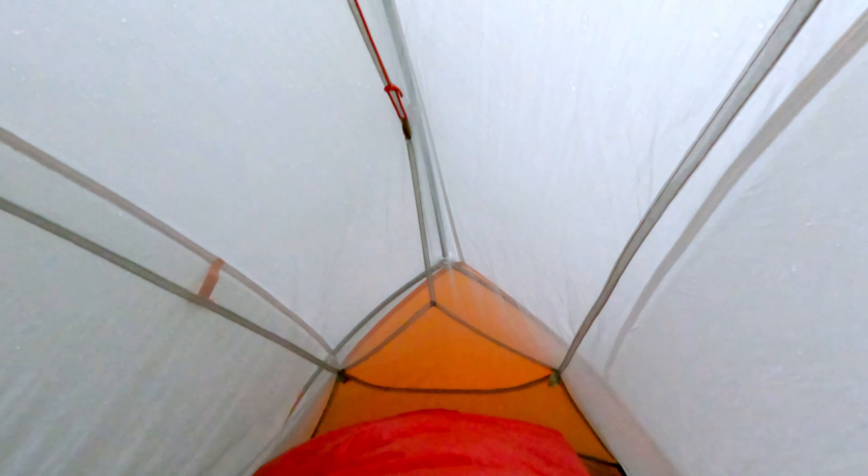Yep, stuck inside the tent — a little blowover. We just got the tent set up and as soon as I set my tent off, the rain hit.